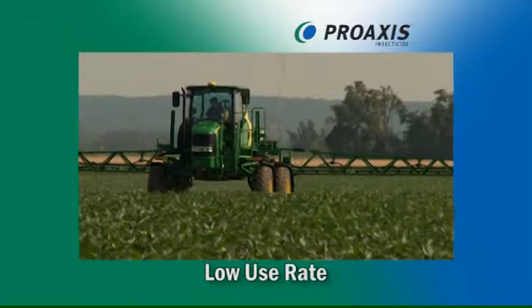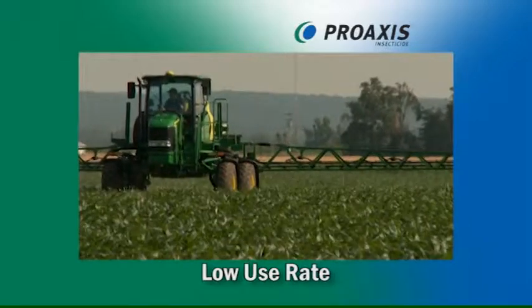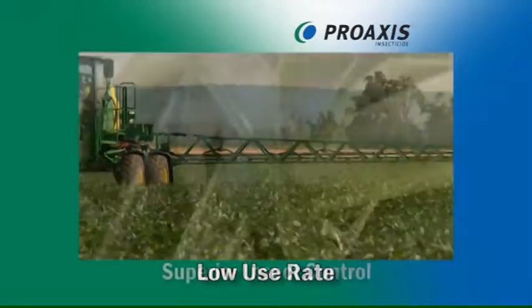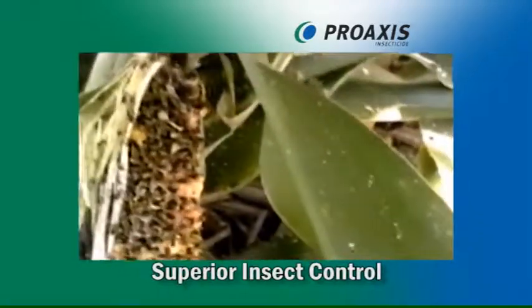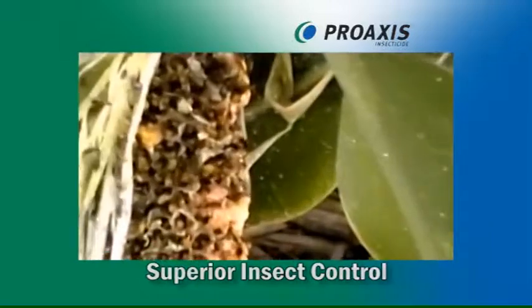ProAxis's low use rate translates to high efficacy of application, transport, and storage. ProAxis provides superior control for both early season and late season insect population flushes.